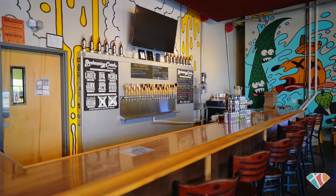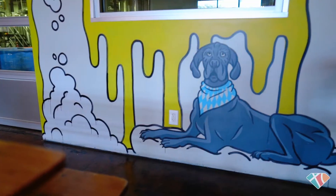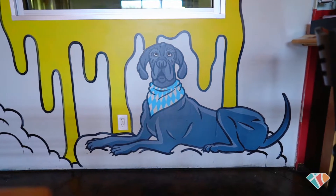Our artist, his name is JP Flexner. He's responsible for all of our branding, all of our artwork. He's been with the company since the very beginning.